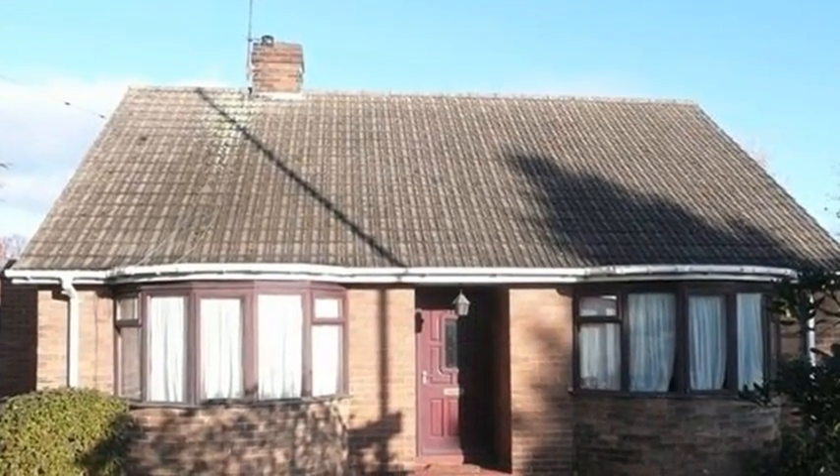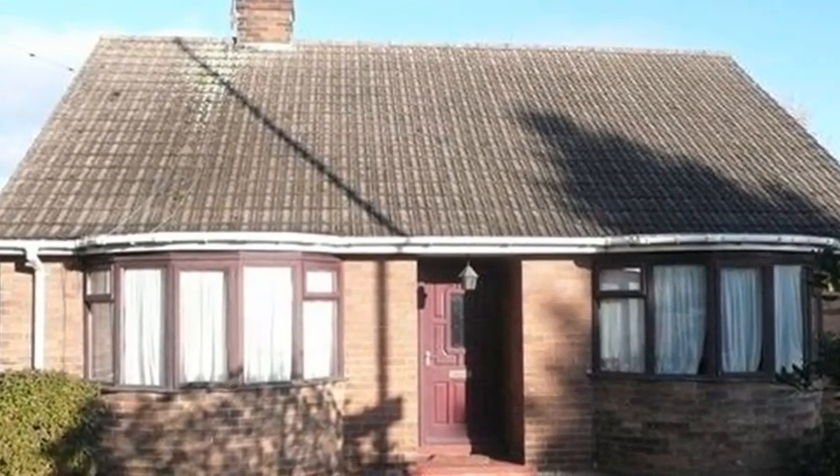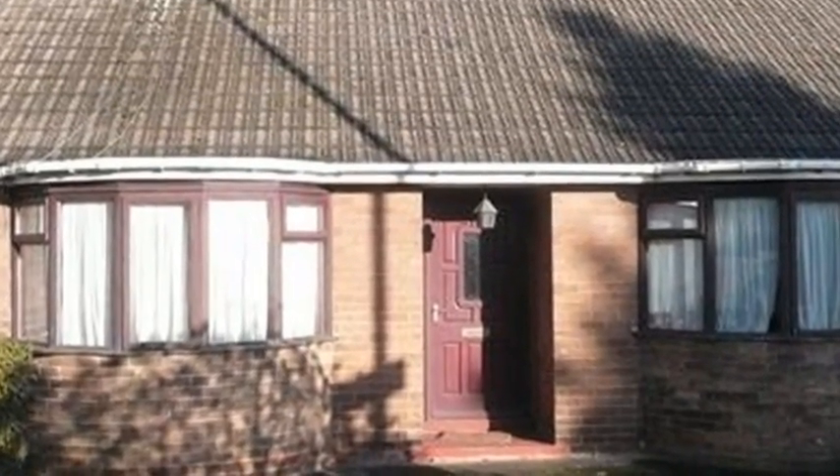Situated on a generous plot, with easy access to Stanley Village, Wakefield Town Centre, and motorway networks, this two-bedroom, double-fronted, detached bungalow comes complete with a wraparound garden, a driveway, and a single garage.